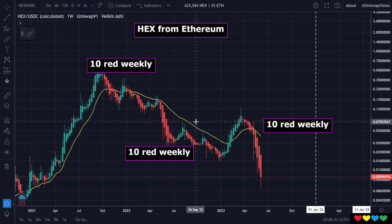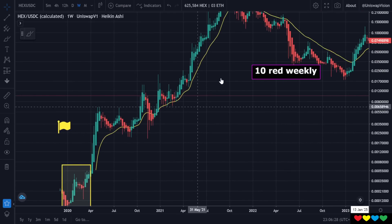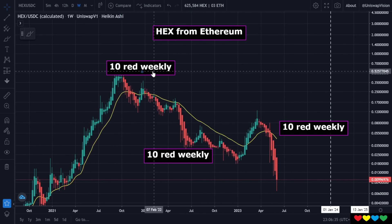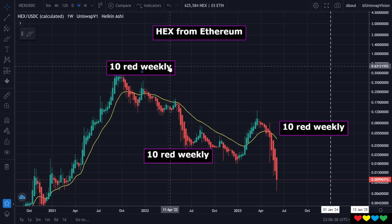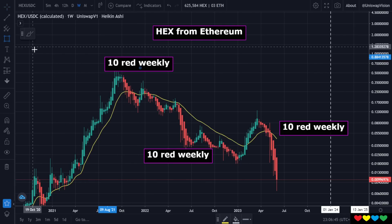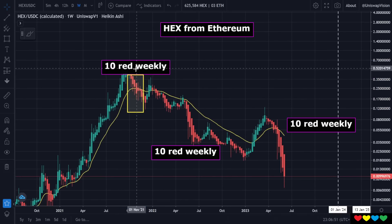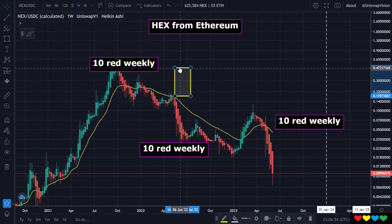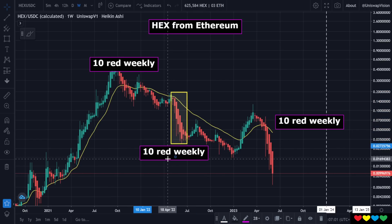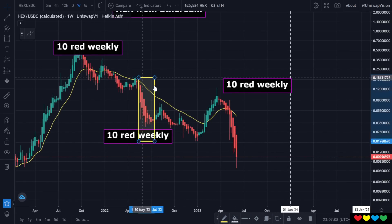The higher the timeframe, the better. I wanted to show you something on HEX. This is the HEX full lifetime chart, and we have never ever remotely experienced what we've experienced right now — same thing for many coins. This is a weekly chart. There were 10 red weekly candles, and then we popped up. Then, 10 again during the Luna capitulation and the fake PulseChain launch — also 10. We had another 10. And what about this one here now? It is another 10.